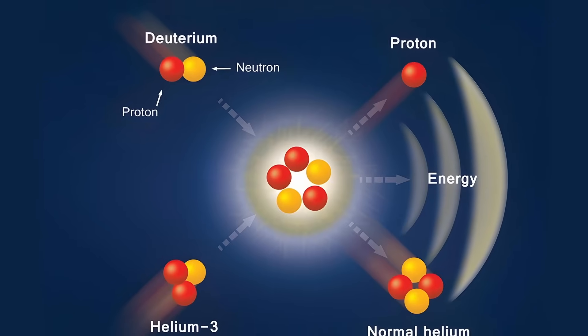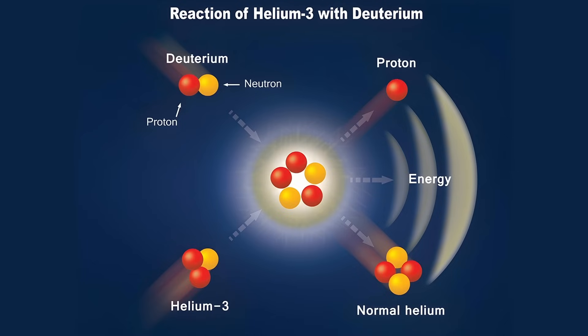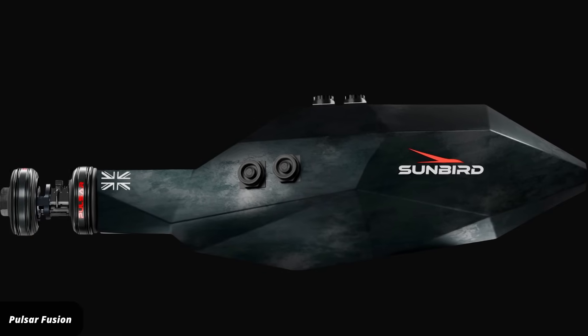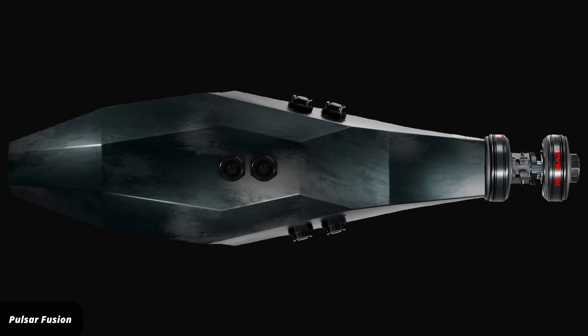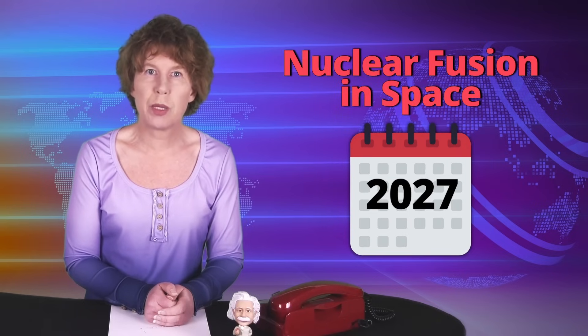The idea is pretty straightforward. They use deuterium-helium-3 fusion. This fusion process creates very fast-moving protons. Then they direct those protons with strong magnetic fields and push them out one end of the rocket. They estimate the thrust that they can create that way to be about 10 to 100 newtons. That isn't remotely enough to get a rocket off our planet, but it is enough to accelerate it once in space. This thruster could cut travel time to Mars by about one half, and that's only the beginning. Pulsar Fusion plans to start testing components of its power system later this year, with a bold goal to achieve nuclear fusion in space by 2027.